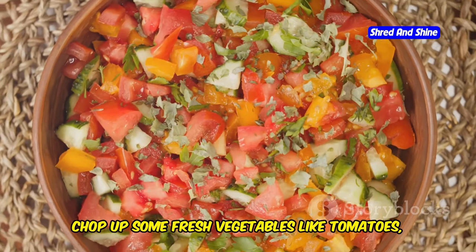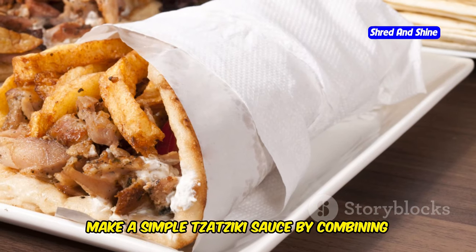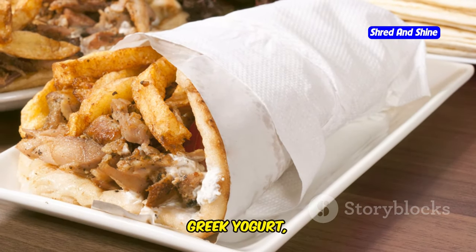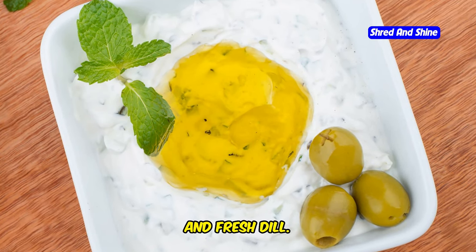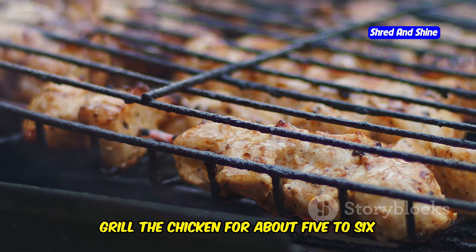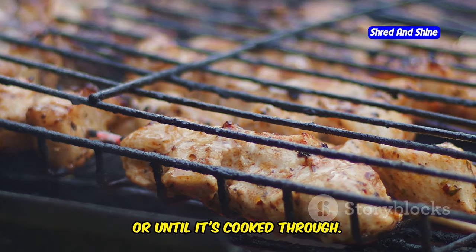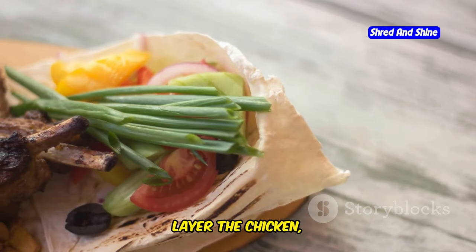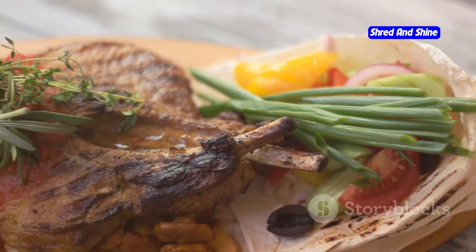While the chicken is marinating, prepare your other ingredients. Chop up some fresh vegetables like tomatoes, cucumbers, and red onions. Make a simple tzatziki sauce by combining Greek yogurt, grated cucumber, minced garlic, lemon juice, and fresh dill. Heat your grill over medium heat and grill the chicken for about 5 to 6 minutes per side, or until it's cooked through. Layer the chicken, vegetables, and tzatziki sauce inside the warm pita bread.